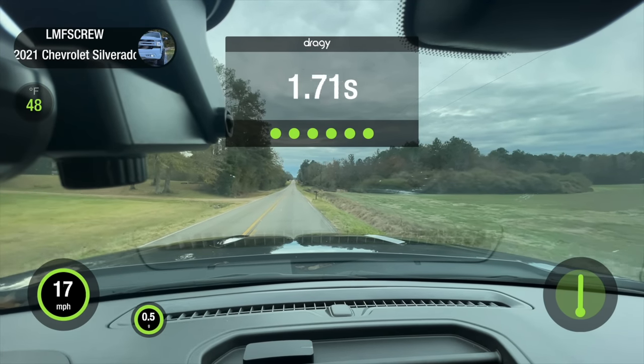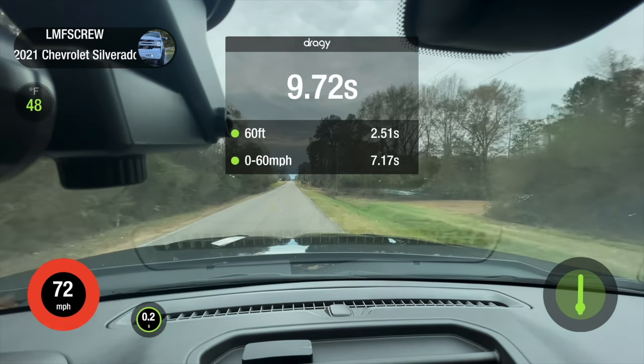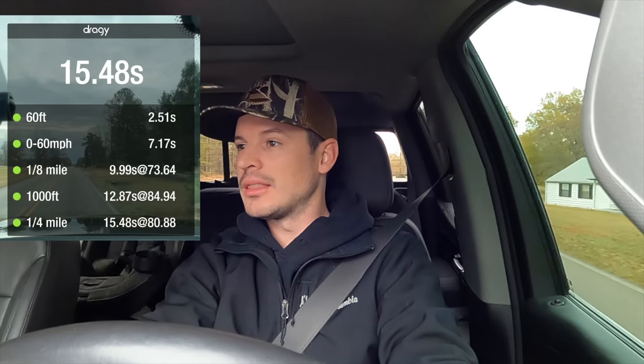For the 6.2 run: sport mode, traction control off, four-wheel high, rev it up to about 2,000 RPM. Taking off, it honestly felt like a dog — didn't have much torque on the initial hit. Results: 60-foot 2.50, zero-to-thirty 3.20, zero-to-sixty 7.10, eighth mile 9.9. Not bad, especially since I let off way early.